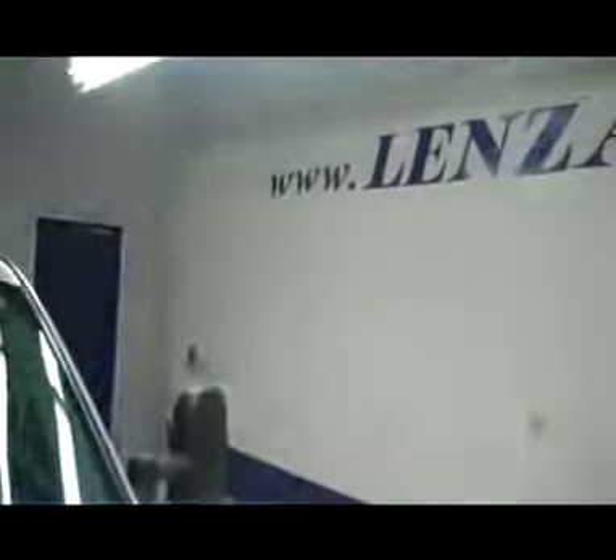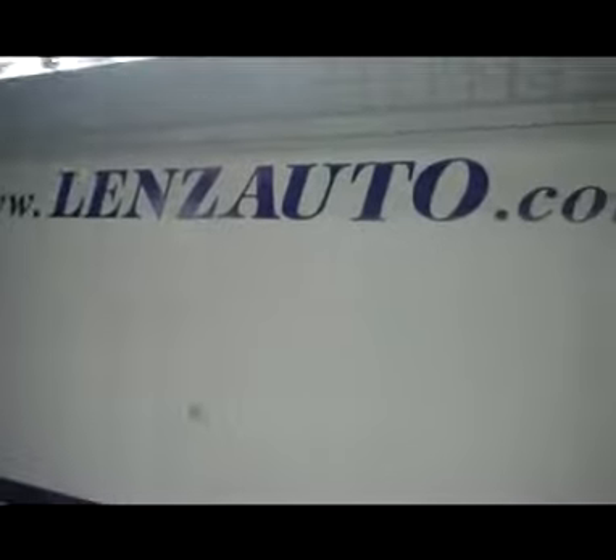A very clean 6.6 liter turbo diesel motor. If you'd like to see any more pictures of this truck or any other truck, all you've got to do is visit our website at www.LensAuto.com.